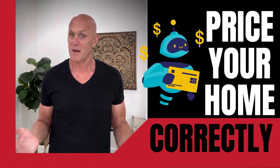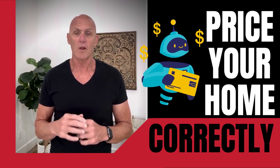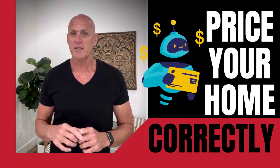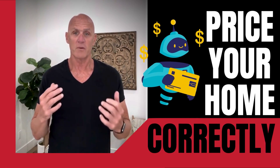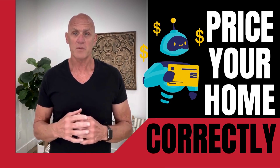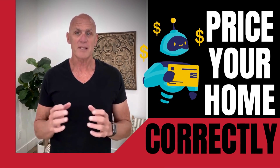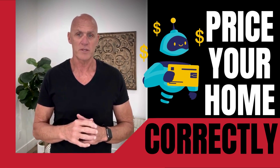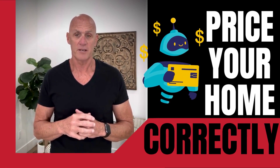Be realistic with your price. Whatever market we're in, pricing your home correctly will always be critical. This is especially true for homes that are not in the best condition. You have to set a reasonable price, one that's based on research and makes sense for the market. The best way to do this is by working with a real estate professional, as an experienced agent can use their resources and connections to ensure that you get the best possible deal for yourself.